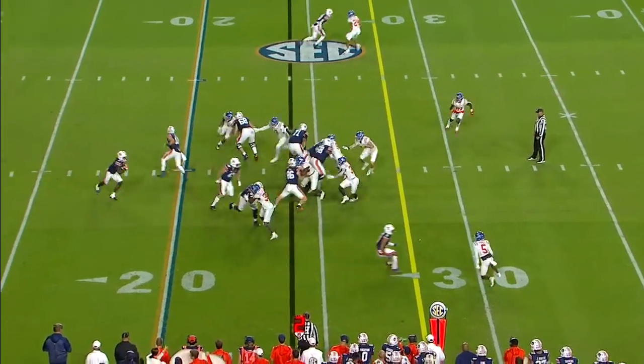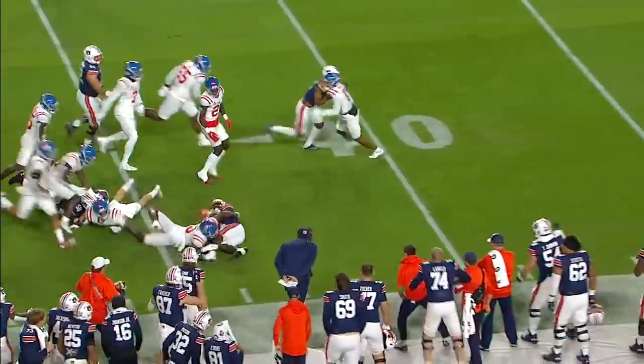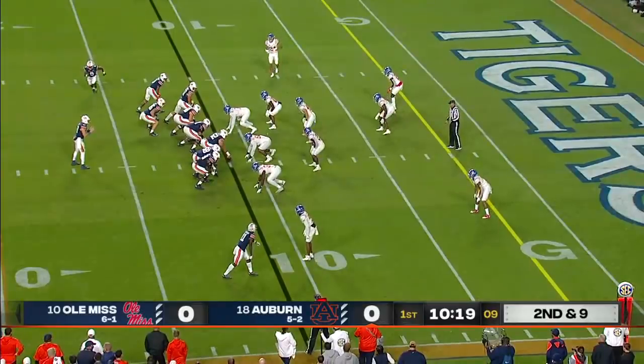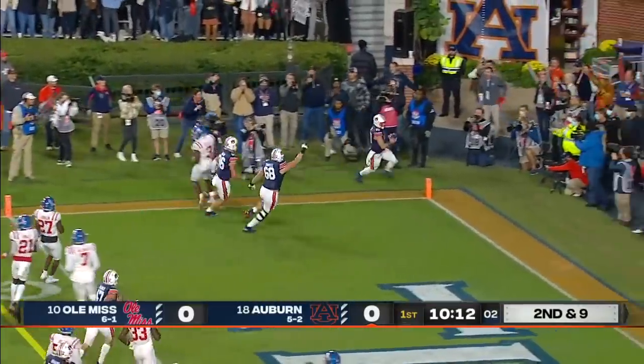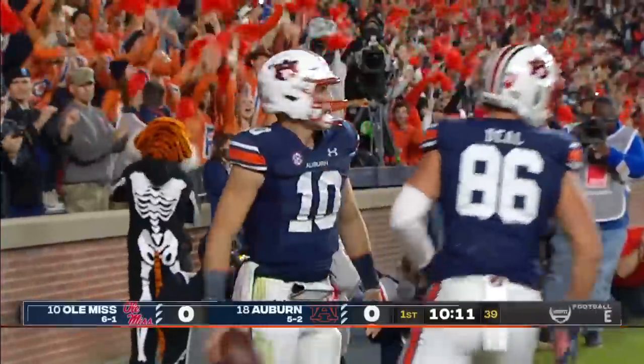It's John Samuel Schenker, who's a tight end, who lines up in front of Bigsby. He has the first down, bulls his way across the 35-yard line. Hard-nosed team under Harsin — they spent a lot of time on old-fashioned fundamentals. They have a hard-nosed quarterback who's in the end zone. Bo Nix caps the opening drive for the Tigers.